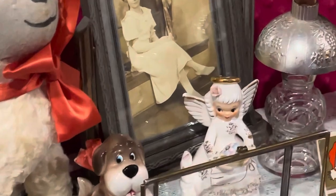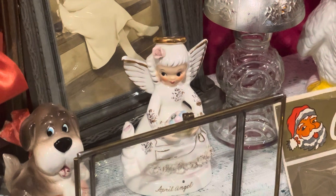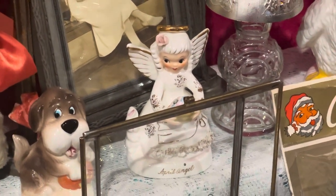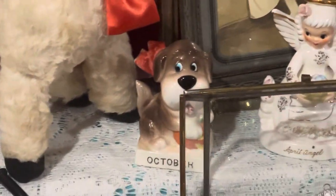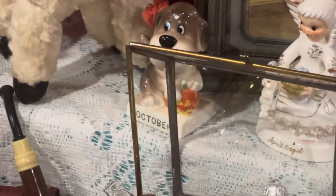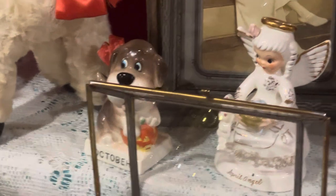And it is the little April Angel — I want to say she is Napco, I believe. And then the little dog here, he's on the pumpkin. Really cute. He is Norcrest.